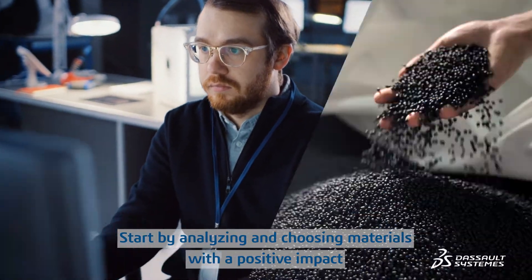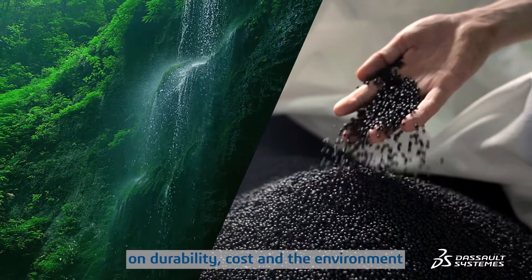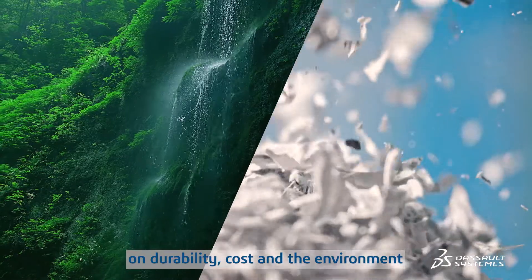Start by analyzing and choosing materials with a positive impact on durability, cost and the environment.